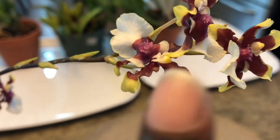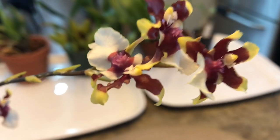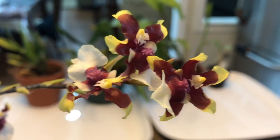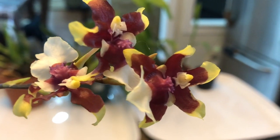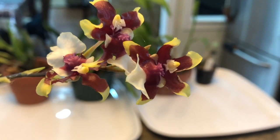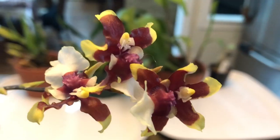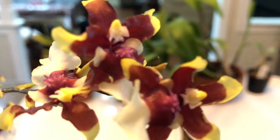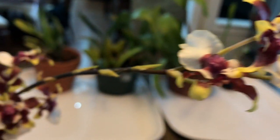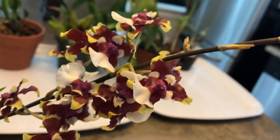The flowers themselves are very typical of Sharry Baby. I think Sharry Baby comes in yellows as well as pinks, and this one is on the yellow side — tiny, tiny flowers but with a very strong perfume, especially in the mornings. It kind of fades out during the day, but really very nice.